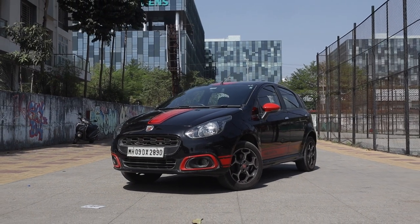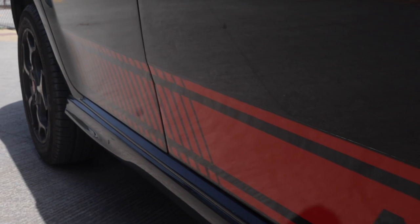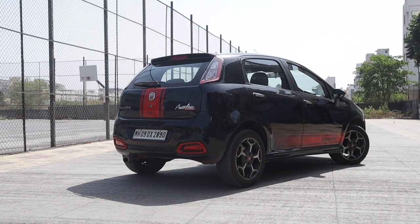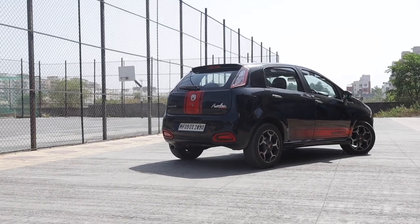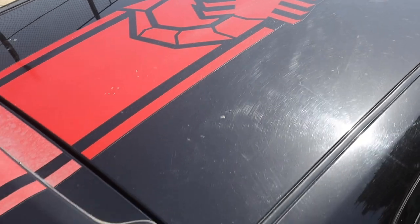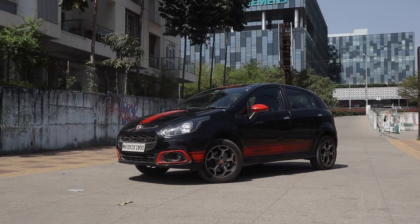The car you see in frame is a very special one. This is my Punto Abarth and it's a great car — mechanically sound and drives very well. But one thing I really want to do is modify my car. I've been really wanting to do it and I've been saving up for it as well. But my teammates thought it would be very amusing to make me suffer through the roads of jealousy and review this.